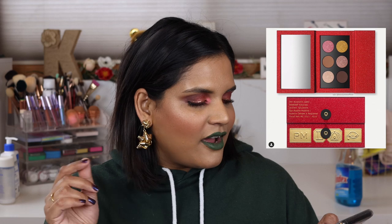Pat McGrath is launching a new Mothership palette for Lunar New Year called the Golden Opulence. The packaging is very attractive, but the shades don't look that unique to me, so for $65 I think I can pass. My Star Wars palettes just shipped and I'll be doing videos on those after the holidays — one palette arrives around December 26th, so maybe I'll do a video on my birthday.